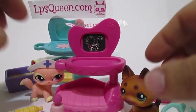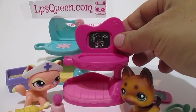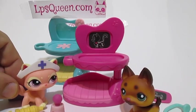Hi everyone! Another quick video brought to you by LPSQueen.com. And for this video, we will show you cool doctor, get better, or medical accessories for your little pet shops.